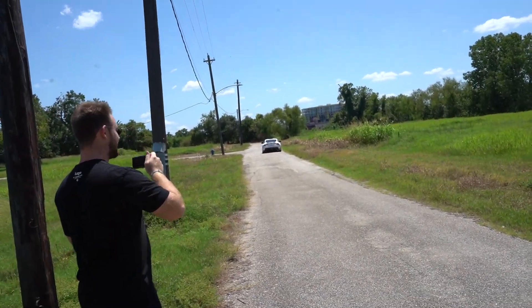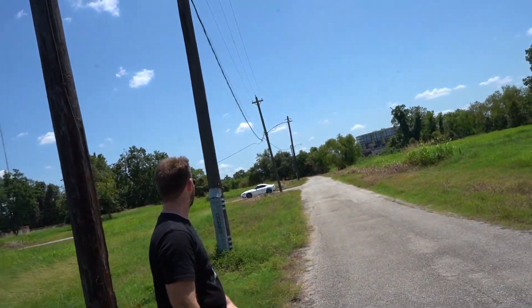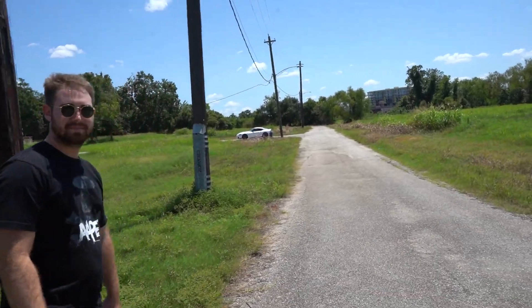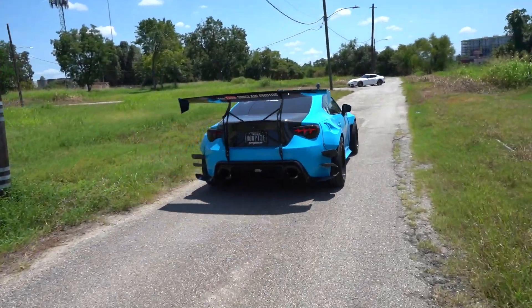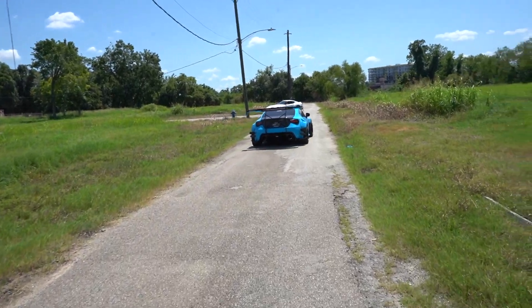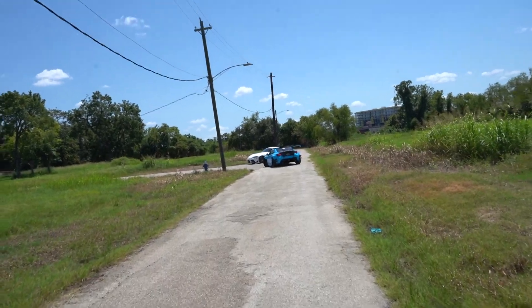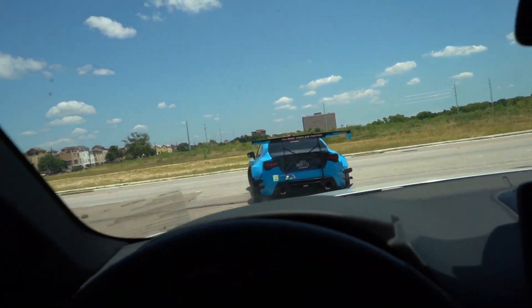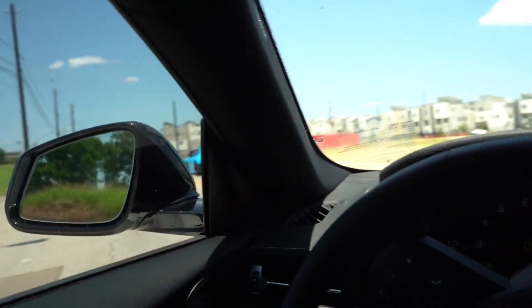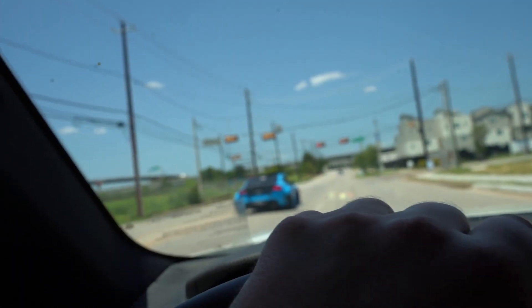First thing that needs to happen if I get one of these is downpipes and a full exhaust — the car sounds like a vacuum cleaner with a burble tune. Mr. Sinclair here is thinking about selling the beloved Rocket Bunny FRS for a Supra, though he might keep both, I don't know yet. Make sure to go check out the homie's channel and drop him a sub. I'm gonna get some rolling shots of the Supra out of the widebody FRS.